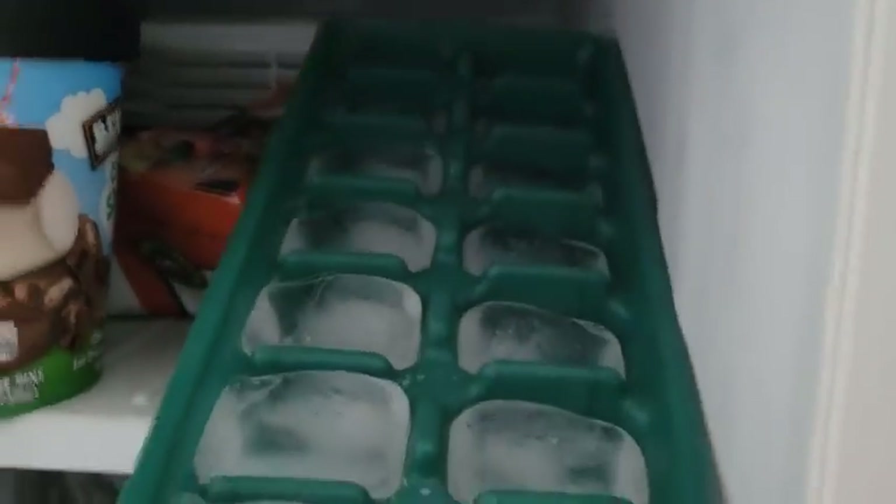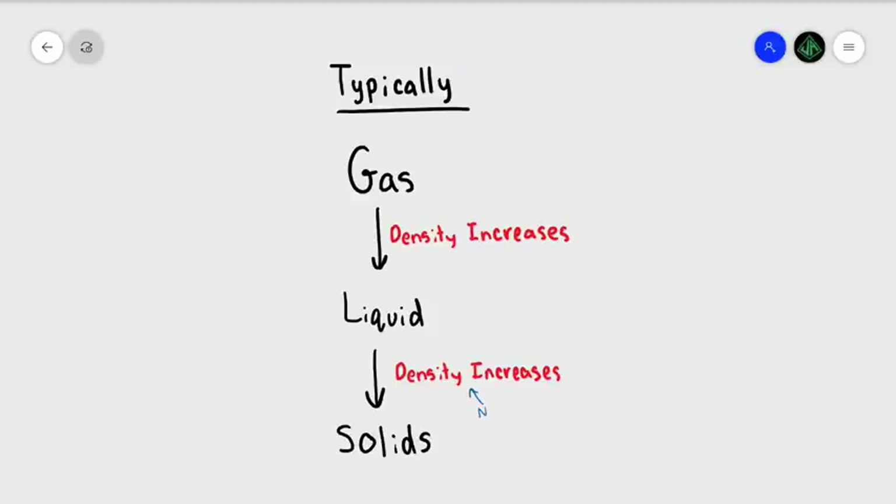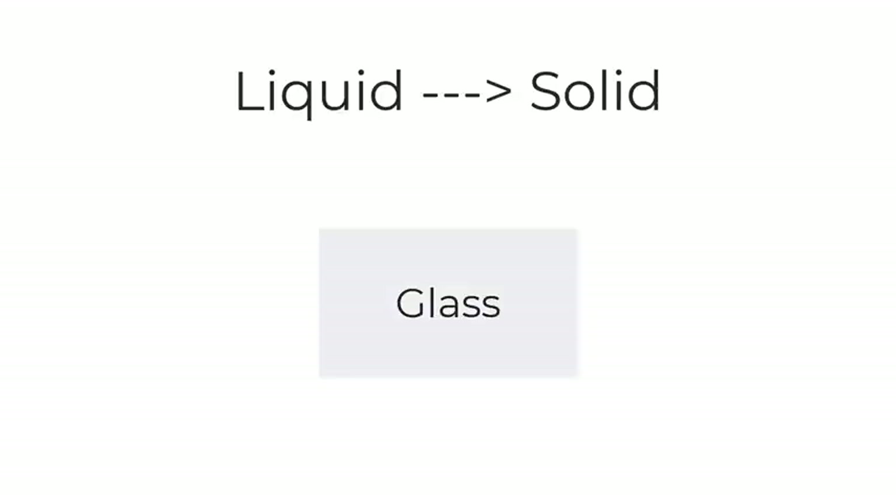Water also expands as it freezes, which is actually super clutch, because otherwise ice wouldn't float and all the fish would get frozen each winter. Water and gallium are the weird, unintuitive exceptions, not the rule. Glass, however, is like most liquids in that it shrinks when it becomes a solid.